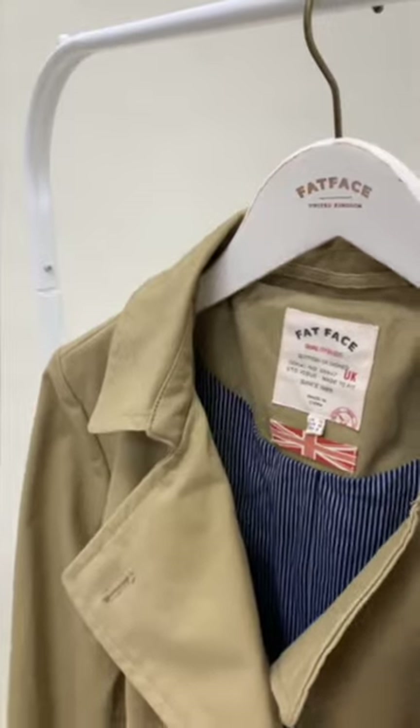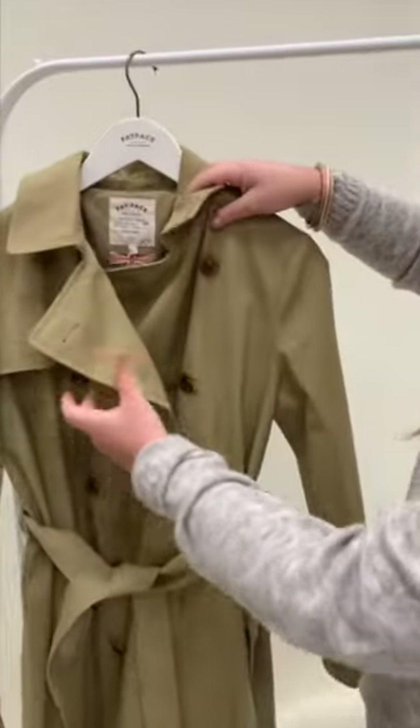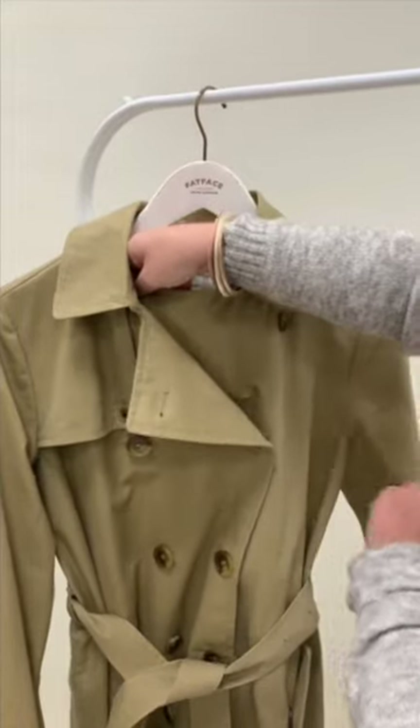It's double-breasted, so you get that really wrap-around coverage at the front on those chilly windy days. The buttons underneath are really key as well — you've got your little jigger button to hold it in place and do it up in that way.